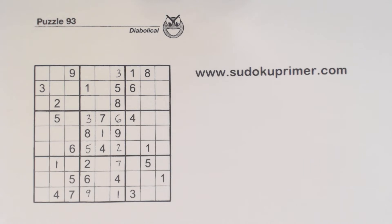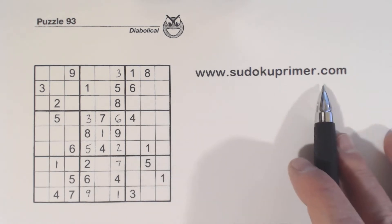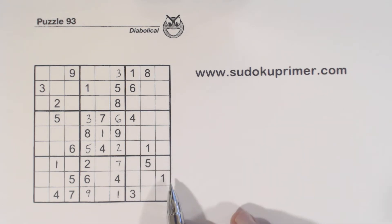Any of these techniques and patterns that I talk about in this video, you can find on SudokuPrimer.com and read up about them, learn more about them.